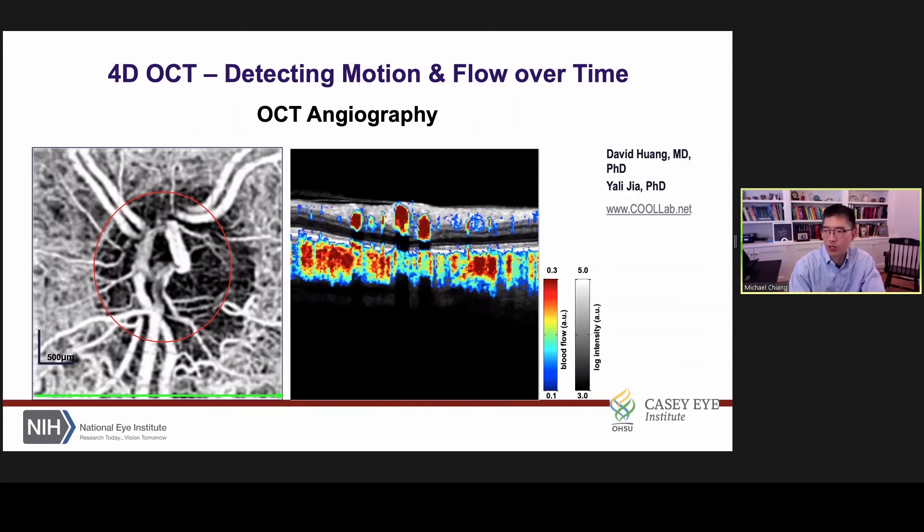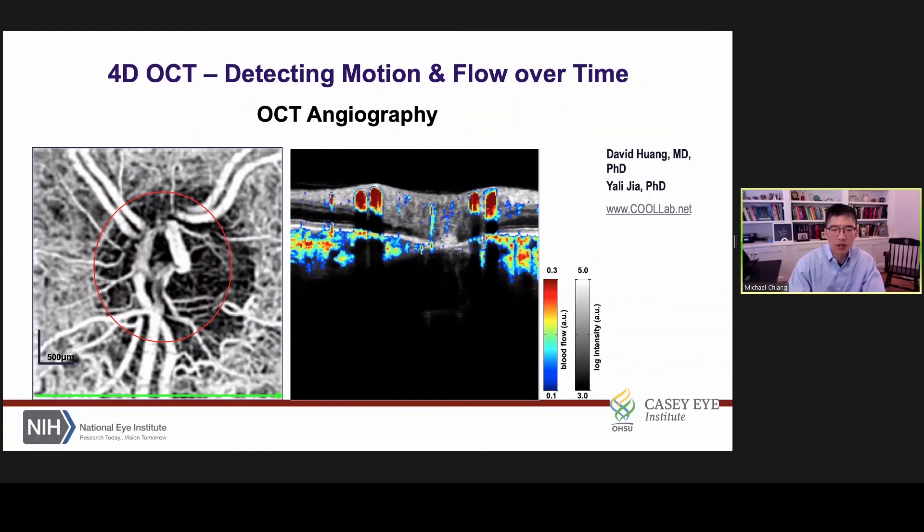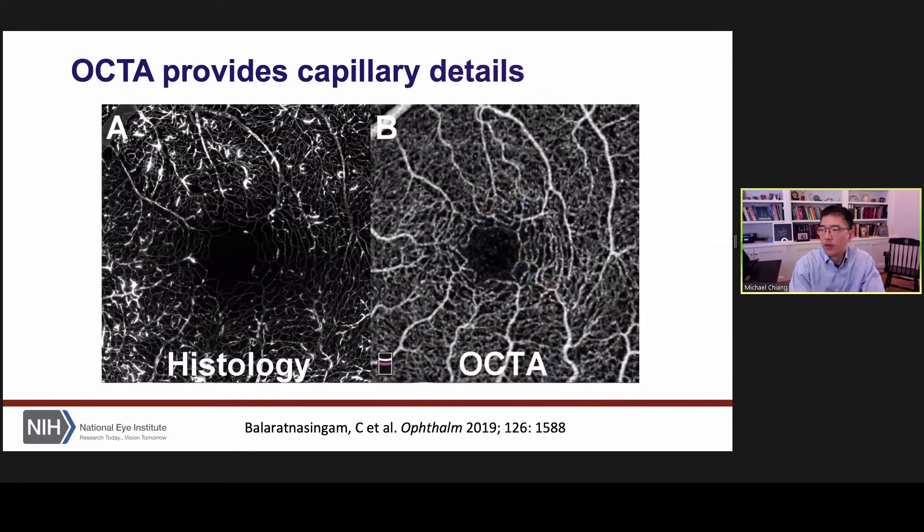There's a lot of potential for interesting work in this area. I wanted to make the point that traditionally the gold standard for studying ophthalmological structure is histology. OCT angiography is really beginning to approach or exceed the resolution for what you can see using histology — because here's histology, and here's OCT angiography.